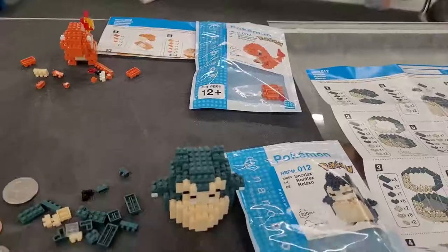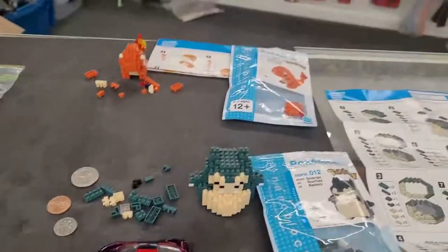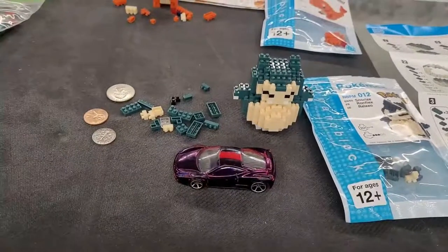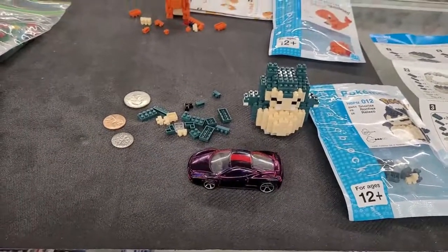Something affordable, maybe a stocking stuffer, a little birthday type thing. You can compare it in size to this Hot Wheels car here — these are just not regular Legos, they're nano blocks.